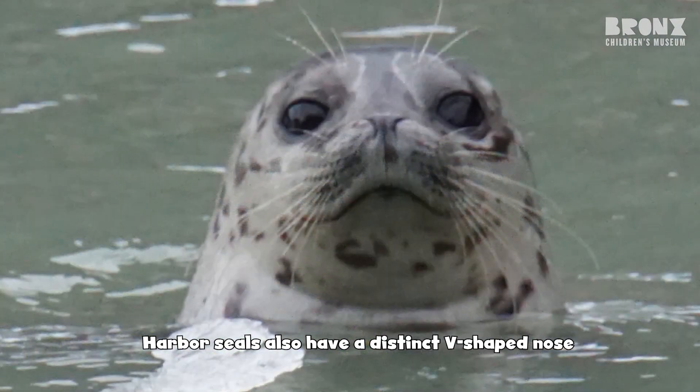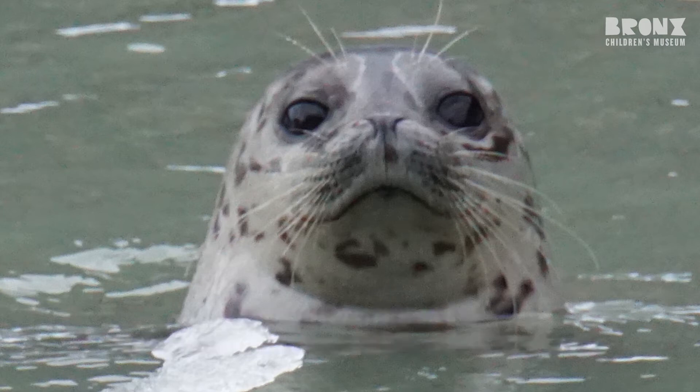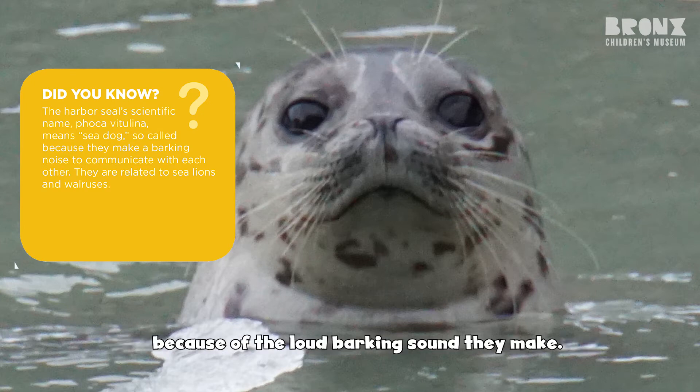Harbor seals also have a distinct V-shaped nose and have no ear flap — just the ear hole, which can be seen on either side of their heads. Harbor seals are sometimes referred to as sea dogs because of the loud barking sound they make.